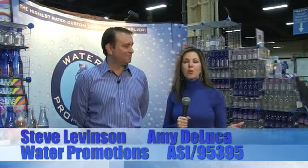Hi, I'm Amy from The Industry Show. We're reporting on some of the coolest products in the industry and I'm here with Steve Levinson from Water Promotions. How are you? Good to see you again and learn about some new products that you have this year.